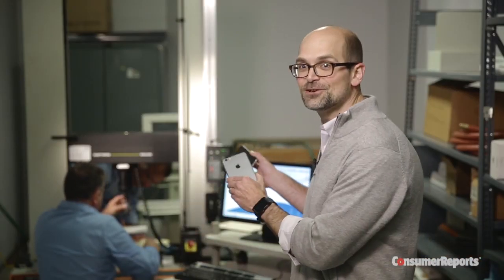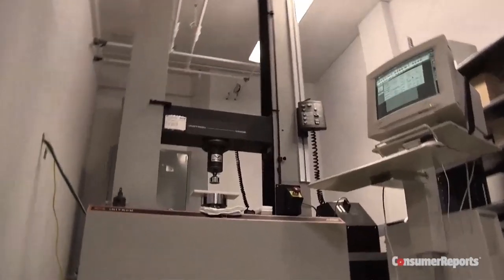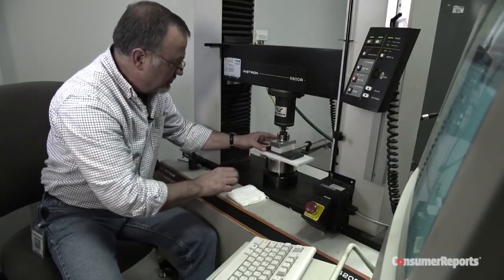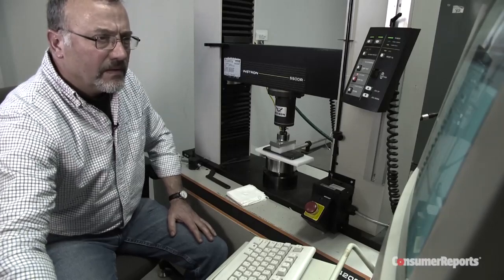We have this sophisticated piece of machinery right behind me that we can use to apply up to a thousand pounds of force. And that's exactly what we'll do when we sacrifice our shiny new iPhones and a few other phones as well. To get scientifically valid results will take some time, but we promise to be back to you in short order to let you know just how big of a problem this might be, and whether or not other big phones get the bends.